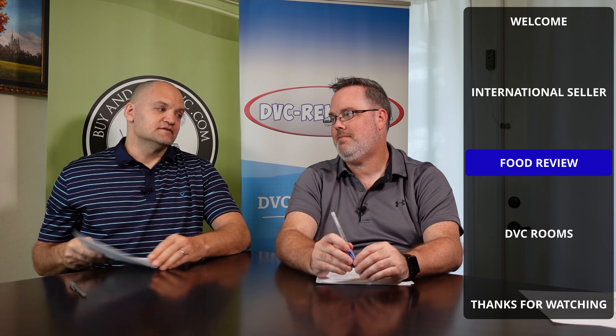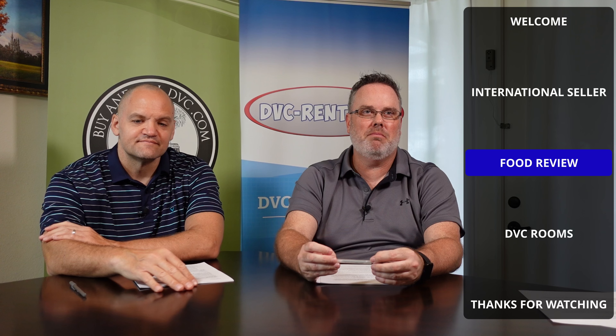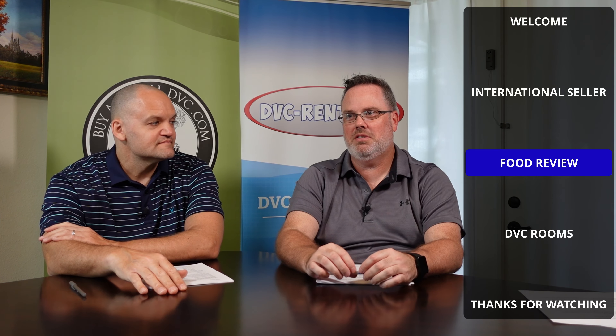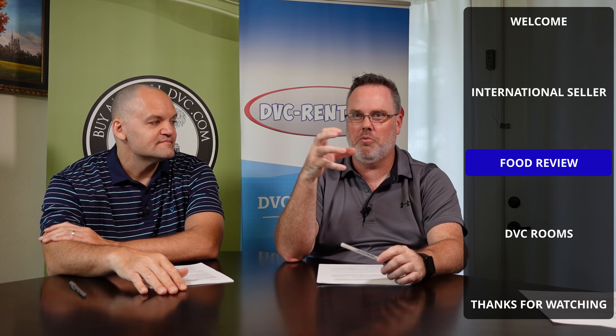We want to try it again, but so far not too stellar. 2.3 is probably one of the worst scores we've ever given — it's up there with that macaroon from Disneyland that was supposed to be after the Matterhorn, and it was just a solid piece of coconut with white chocolate on top. That was pretty terrible, and this was right up there with that.